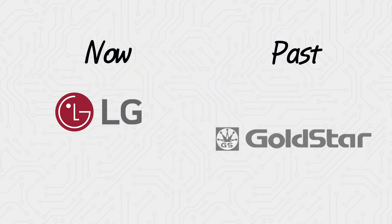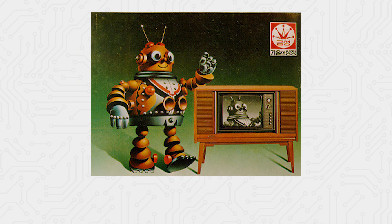In the mid-70s, LG, then known as Gold Star, was already making excellent CRT TVs.